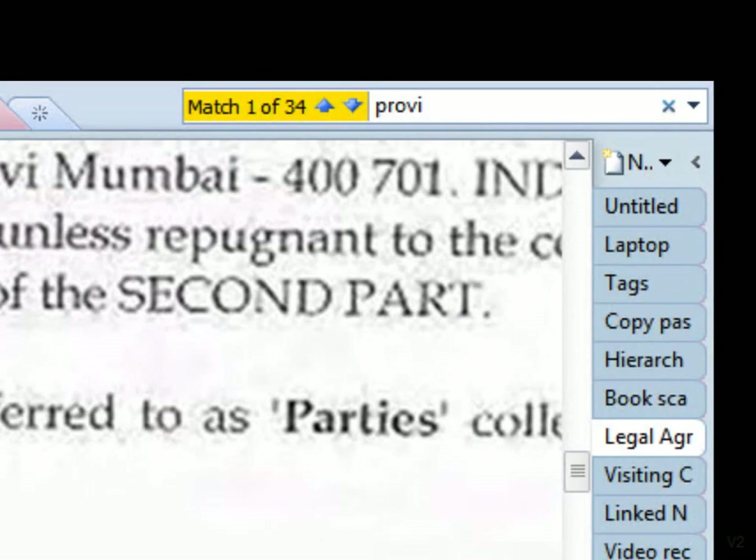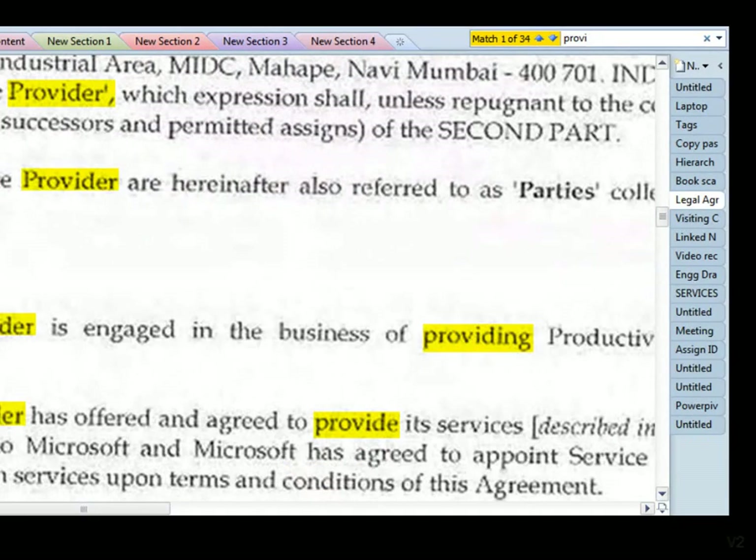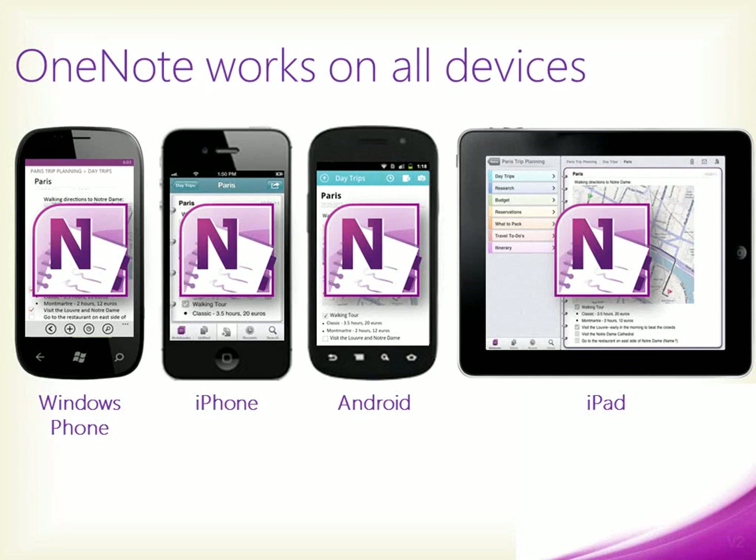If you insert scanned documents, printouts, or visiting cards into OneNote, these become automatically searchable. OneNote is available on all devices — you can take notes on any device and they will sync automatically with your other devices.